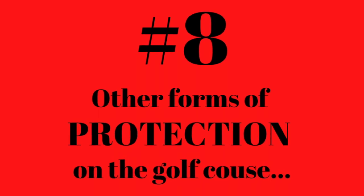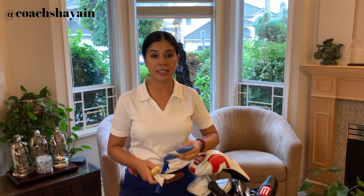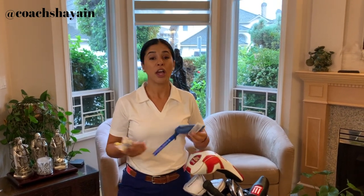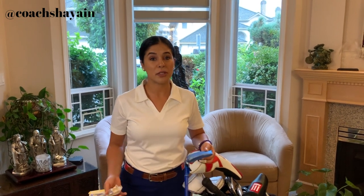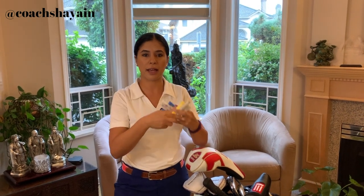Step number 8: other forms of protection. As in band-aids — you never know where you might get a little cut in your hand. And feminine products. If you don't need them, it's always helpful to have them in your bag in case you can help a fellow golfer out. Put them in a little bag and slide it in your golf bag. That's step 8.